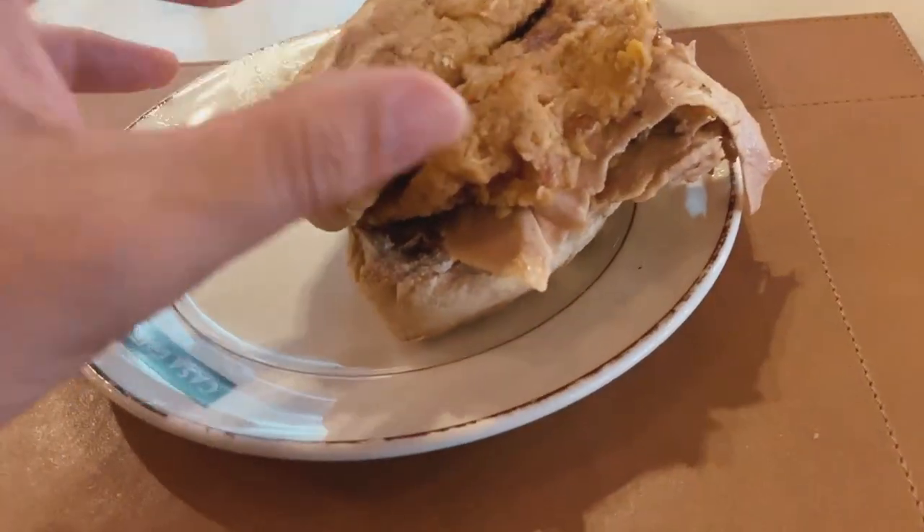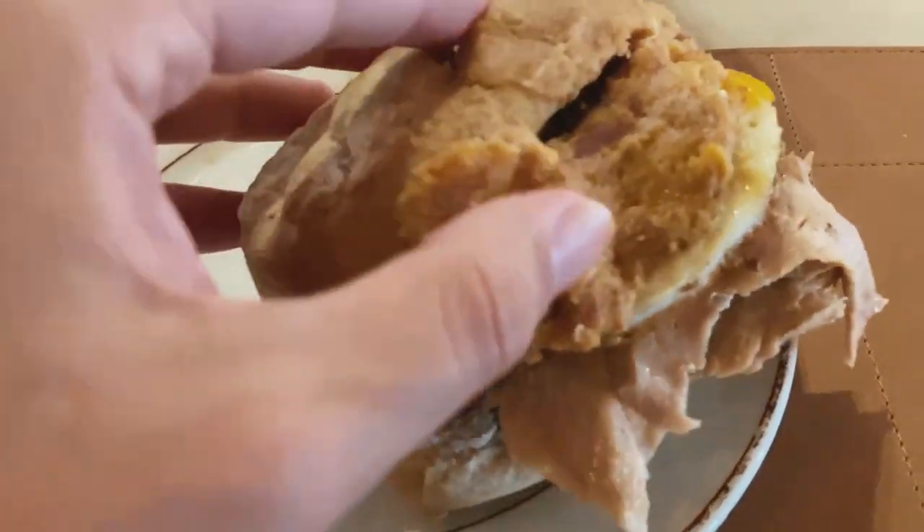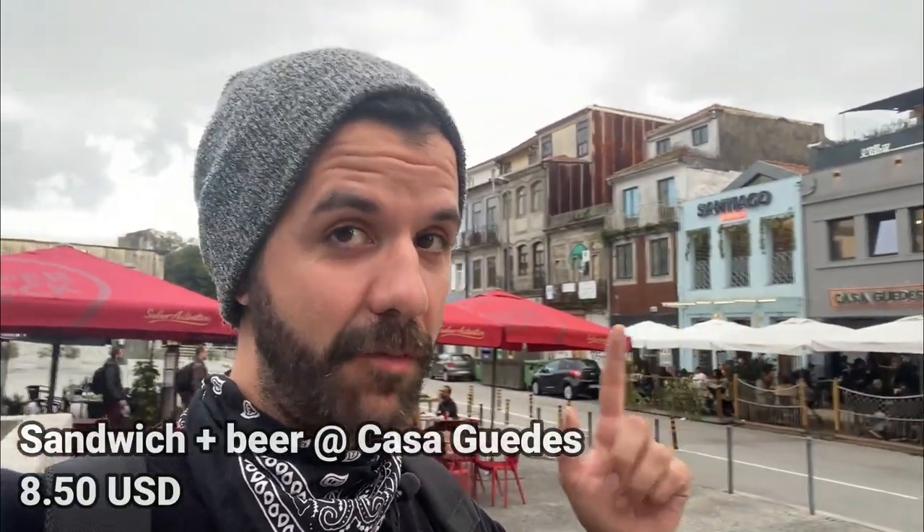Casa Gedges did not disappoint. I had the most delicious sandwich — roasted pork, garlic sausage, and a fried egg inside an amazing bun — with a little draft beer on the side, and it was only 7.50 euros. Definitely come check out Casa Gedges. Now I'm going to walk on over to a pretty sweet lookout point.